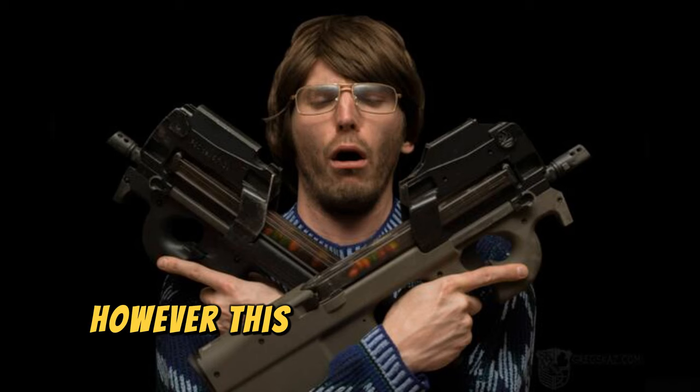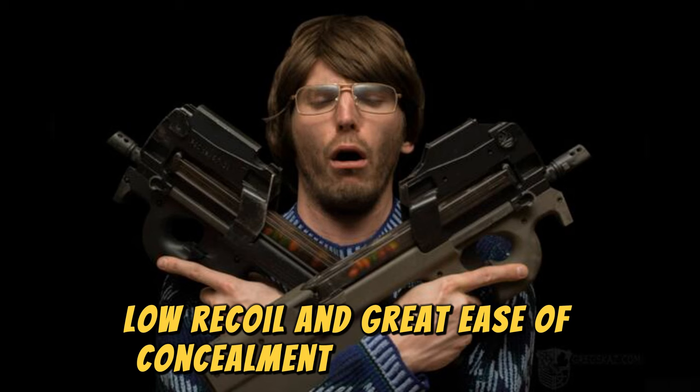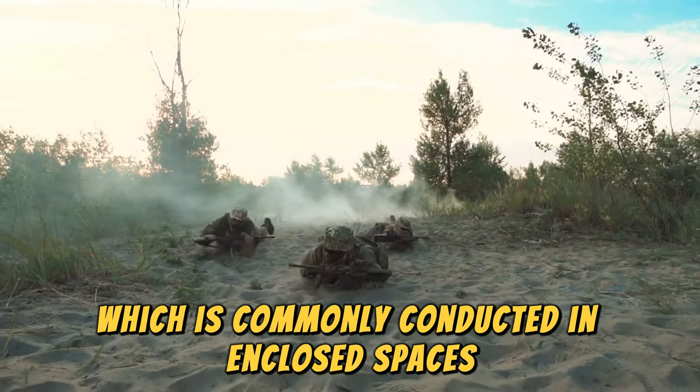However, this weapon also has an excellent reputation due to its precision, innovative bullpup design, low recoil, and great ease of concealment and transport. Additionally, it is ideal for urban combat, which is commonly conducted in enclosed spaces.